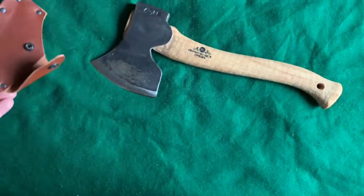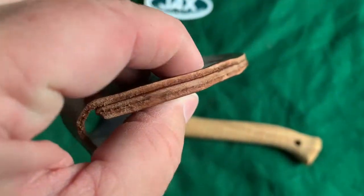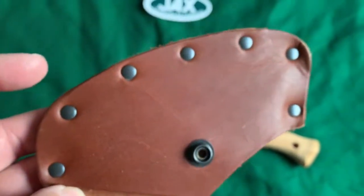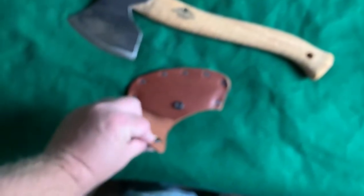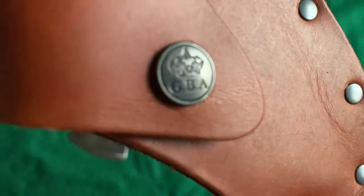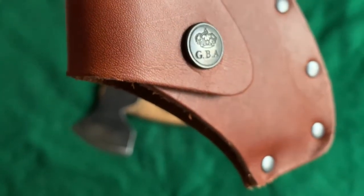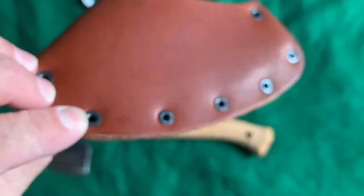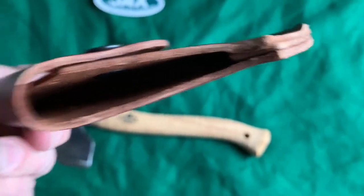Here's the sheath — it's got a thin leather welt. Certainly not the world's thickest sheath. It has seven rivets and then a matching snap buckle, and it has the Gransfors Bruks logo. It says 'GBA' on it. Pretty nice — it's not low quality at all, it's a nice leather sheath. Oh, it smells nice too — nice leather smell.